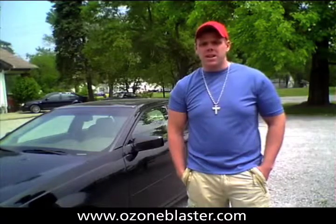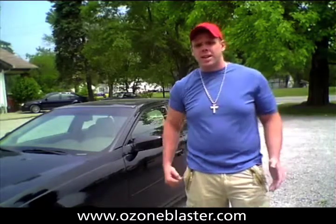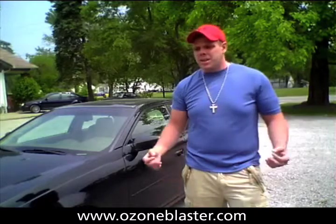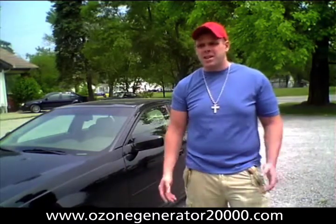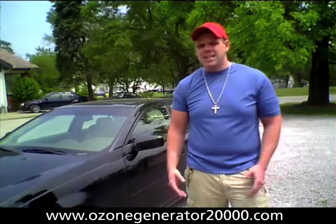Ozone is a very — it's really a miracle technology, it's a green technology. It completely utilizes only oxygen and there's no toxic residues or any of the other components that are left behind by other various chemicals and pesticides and things of that nature.